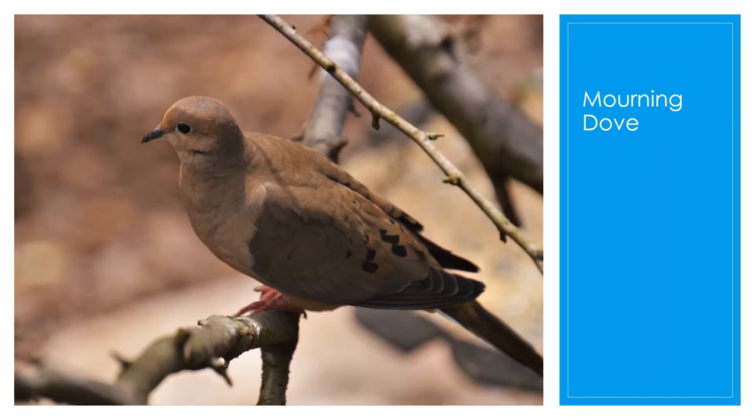The mourning part of the mourning dove is named for its song, which is a low, mournful coo. You'll often see them on the ground storing seeds inside their crop — an enlargement in their esophagus that they fill with seeds. Once they fill the crop, they'll fly somewhere safe to eat.